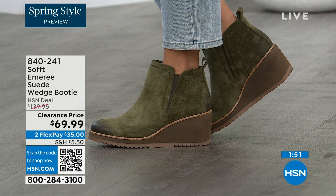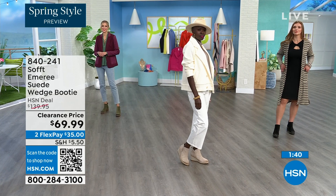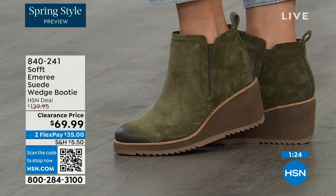Five dozen left in Fern. Oh my gosh. In Fern we now only have sizes eight through eleven, and only five dozen of those. So if you're looking at Adriana wearing those in Fern and you want them, go ahead and put them in your cart and check out to make sure you get them — 50% off.